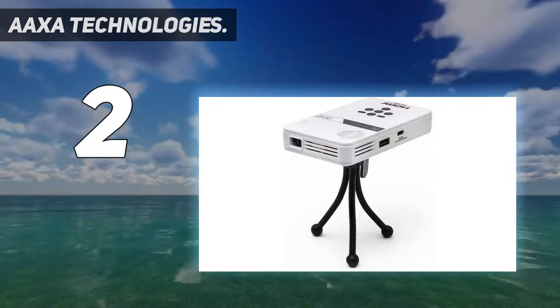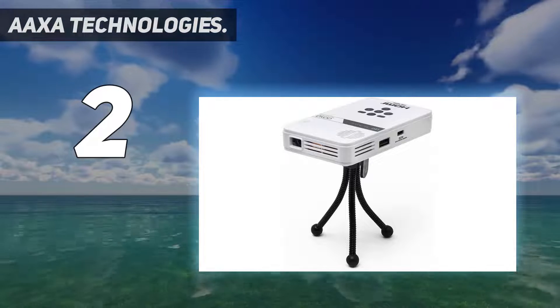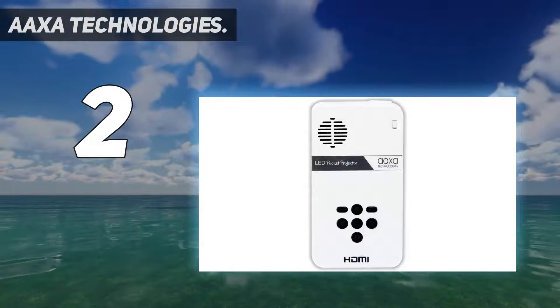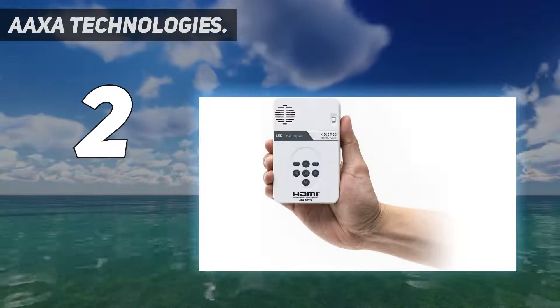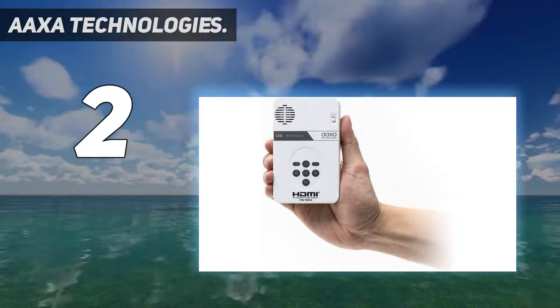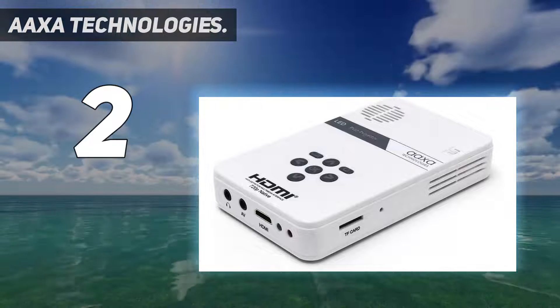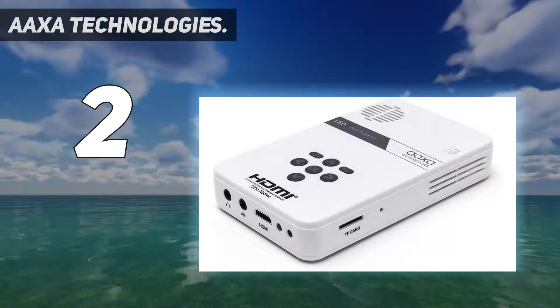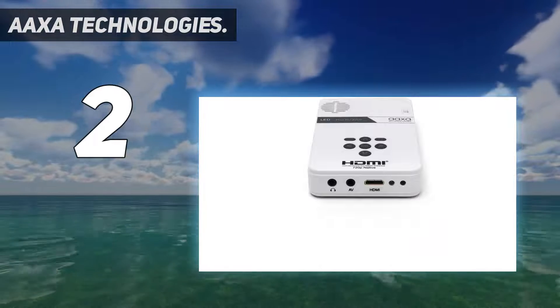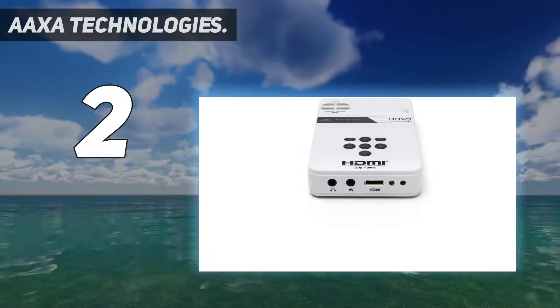Its connectors also bring high compatibility with different media formats such as pictures, videos, and games. Keep in mind that you will need extra cords to make this projector compatible with your cell phone and laptop. This projector should not be compared to larger projectors in terms of image quality or sound — but it is comfortable to use, versatile, and very compact.